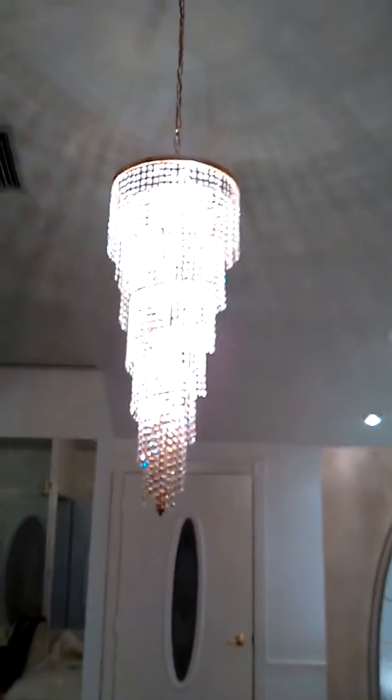Look at this chandelier — it is gorgeous. Here's the area where she will get ready, and the backstage of it. There's a little window she can look down from if she wants to.